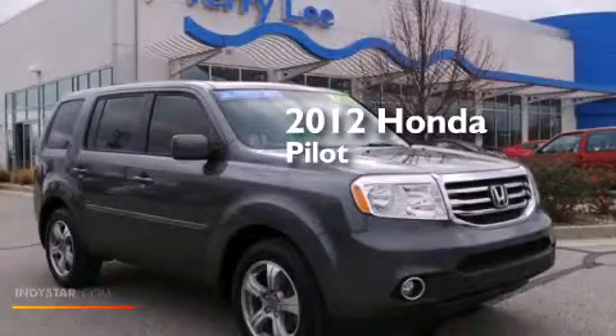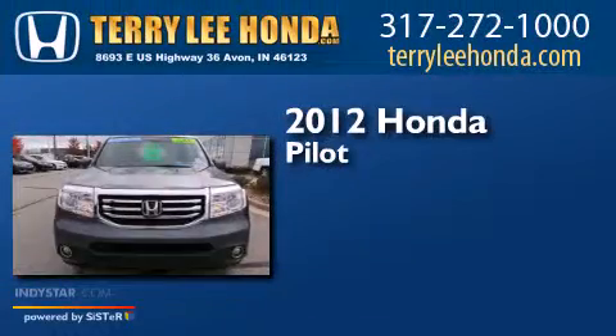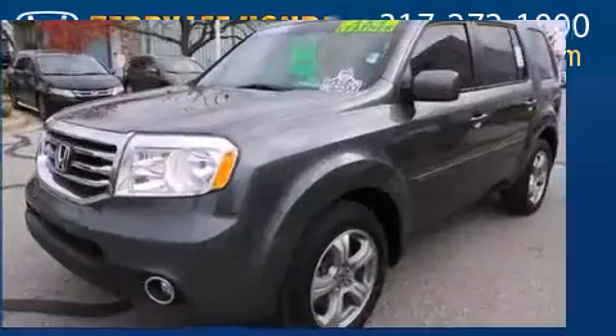This is a certified pre-owned 2012 Honda Pilot. This crossover has a five-speed automatic transmission, a 3.5-liter V6, and four-wheel drive.